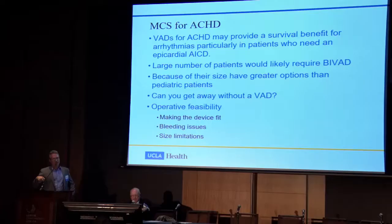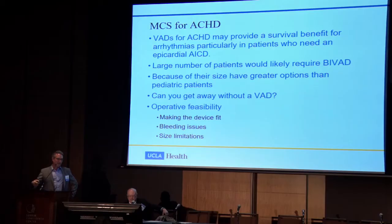VADs may actually provide a good survival benefit, particularly since so many patients die of arrhythmia — mechanical support may be a great way to temporize some arrhythmia problems. In Southern California, we tend to get organ offers a little bit earlier and receive referrals from other states with lower transplantation rates due to available organs. We do a lot of micromanaging to prevent patients from needing a VAD, but we need to continue being creative and think about operative feasibility, bleeding issues, and size limitations.